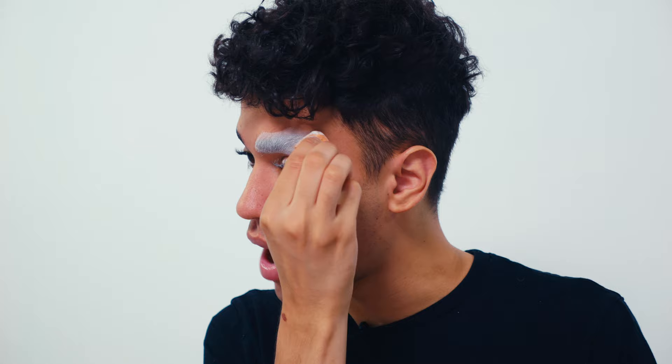Now I'm going to take a powder puff and some powder and set my brows. I'm really going to push the powder into my brows to fully block them. Then I'll brush off that excess powder and repeat those steps until my brows are fully covered.